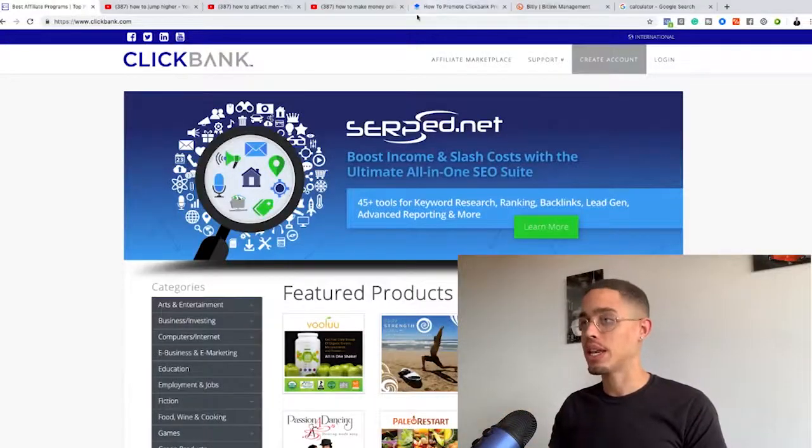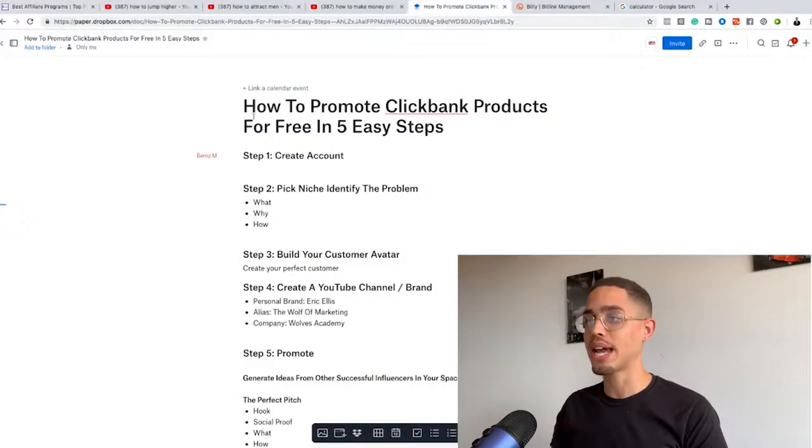If you guys notice, I'm making anywhere from a thousand to two thousand dollars per week, and the way I'm doing it is with this exact method. So let's go ahead and dive in.